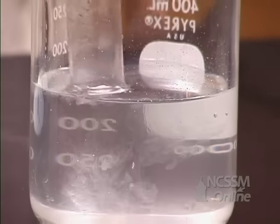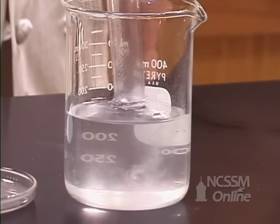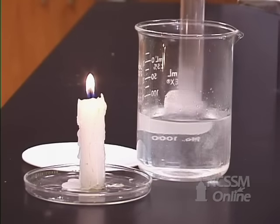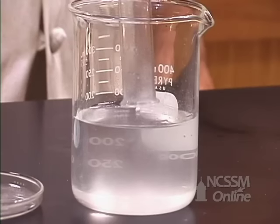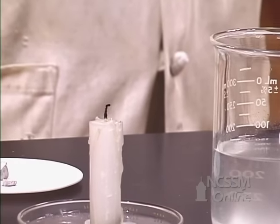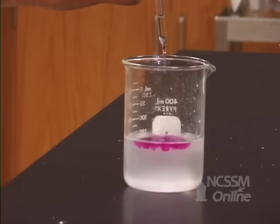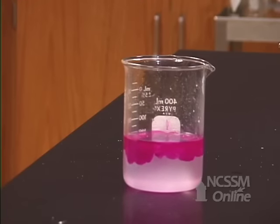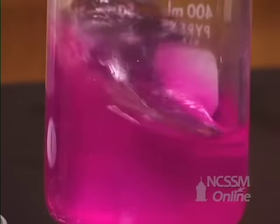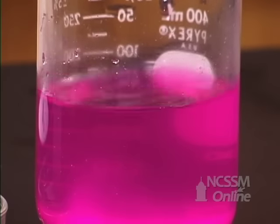We can again test that hydrogen gas is being produced by this single displacement reaction by trapping the gas and testing its flammability. We can test for the fact that we produced sodium hydroxide by adding phenolphthalein. The phenolphthalein turns a purple-red color due to the presence of the hydroxide ions, indicating the formation of the sodium hydroxide.